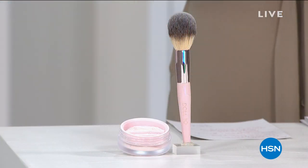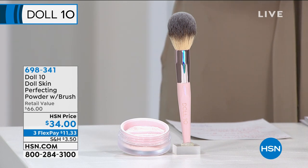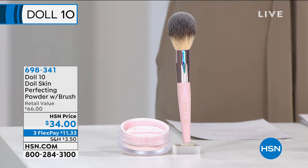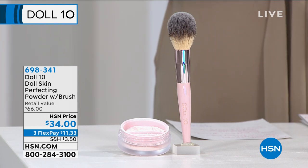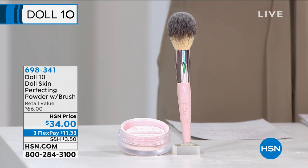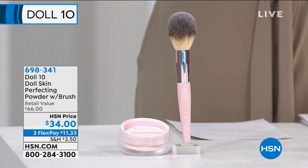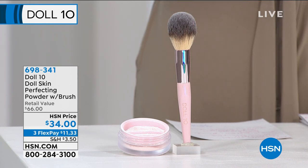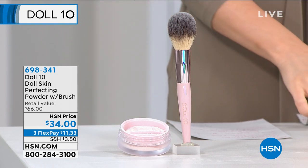I'm actually going to be shopping along with you today. First, here's a teaser: the Doll Skin Perfecting Powder — and yes, you get the brush today. This is super fine, weightless powder. We hate how powder settles into our lines and gets cakey, but this is not that. It's going to brighten, set, and extend the wear of your makeup. Today it's $34, which is just the price of the brush — the powder is basically free.